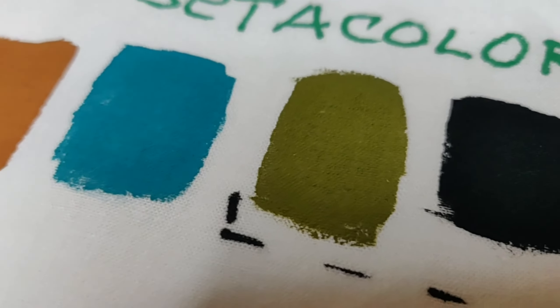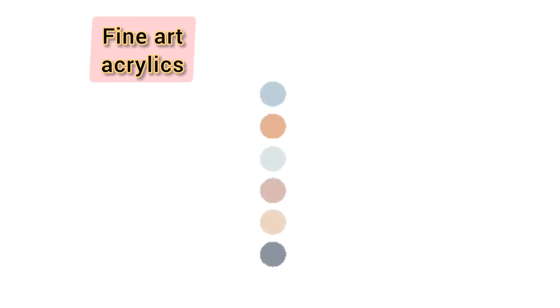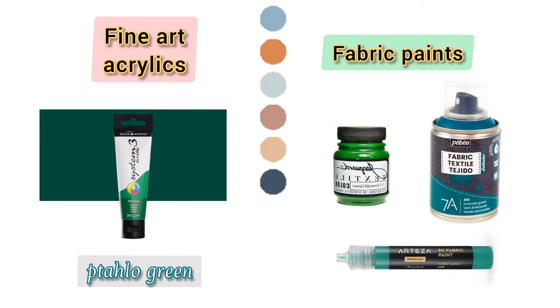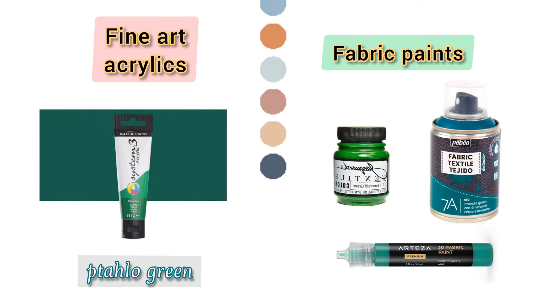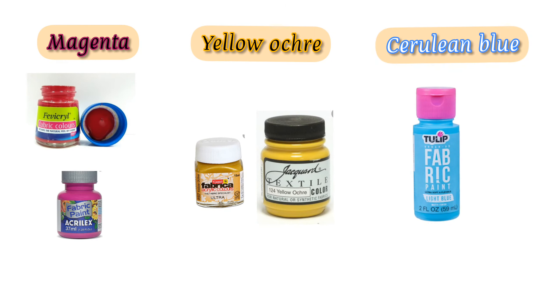The only difference lies in the names of colors. For example, instead of the name Taylor Green, in the color range of fabric paints you'll find emerald or forest green. There is also magenta, yellow ochre, cerulean blue, and many more.